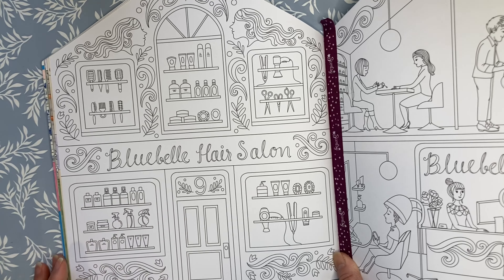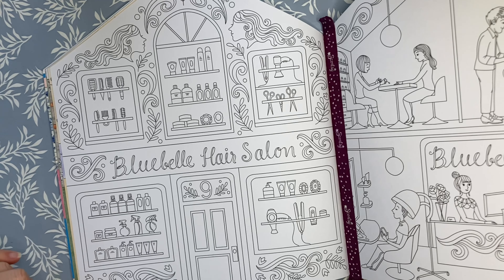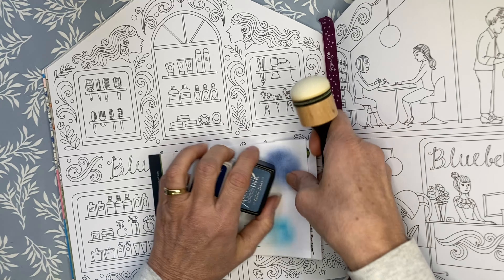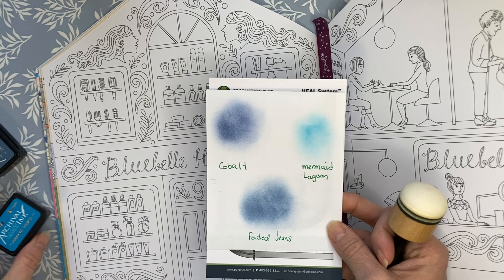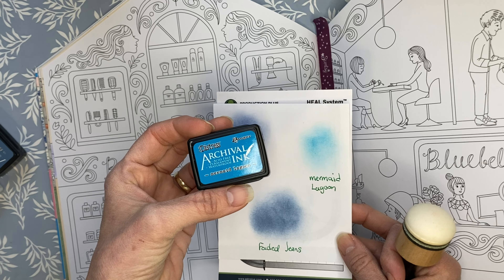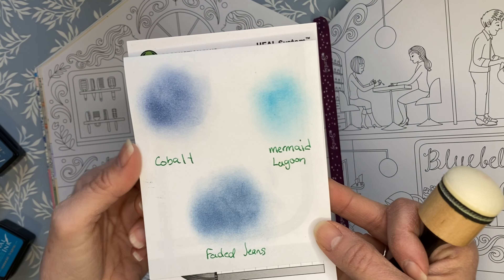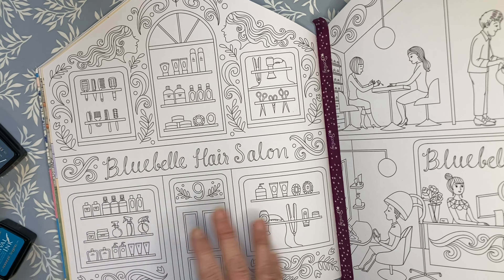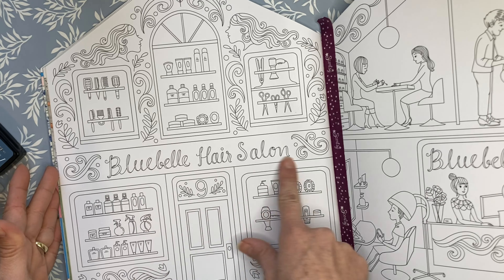Today, instead of using distressed crayons or gelatos, I am going to switch it up a little bit and do the background with ink. I am not super great at ink so we will be doing a little bit of practicing along the way. I have three colors — they are all Ranger Archival ink, all permanent and waterproof. I have Cobalt, Mermaid Lagoon, and Faded Jeans. I'm thinking the background of this salon would be blue because it is Bluebell Hair Salon.